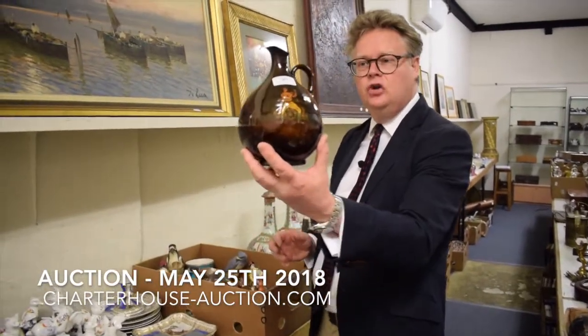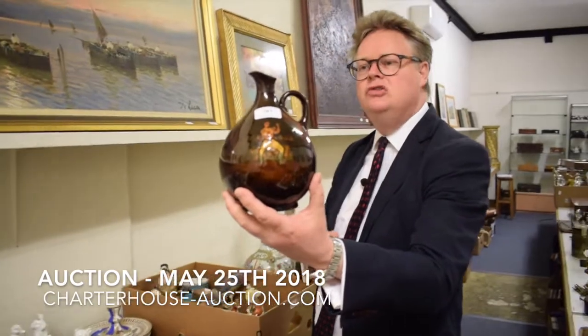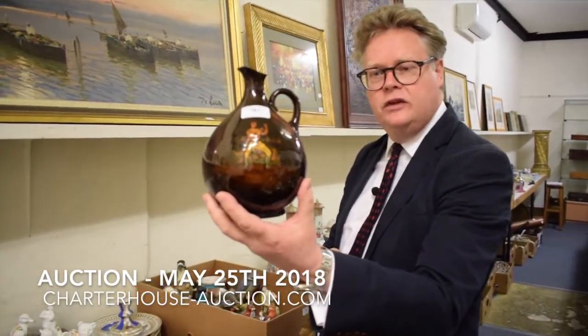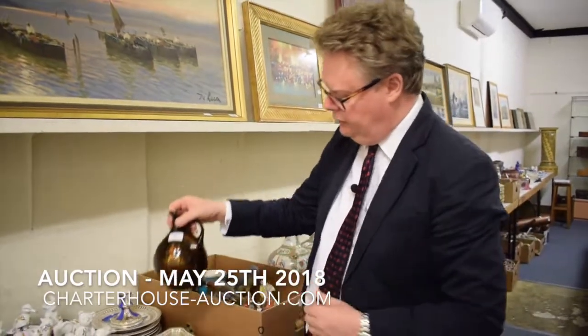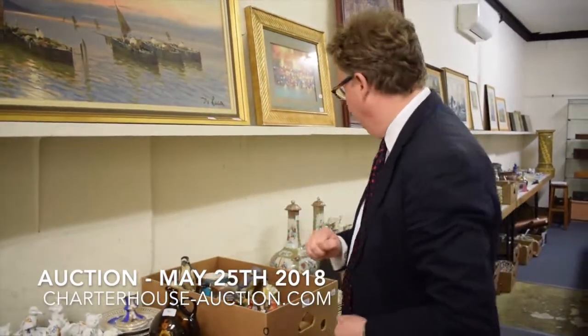This lovely little Dalton Kingswear boxing jug here — very rare to see boxing in anything really — and as a result old Mr Mendoza the boxer is estimated around about five to six hundred pounds.